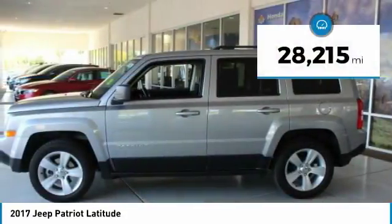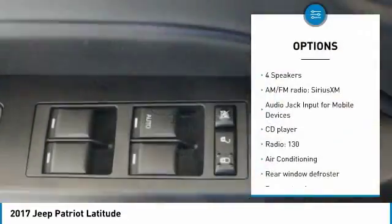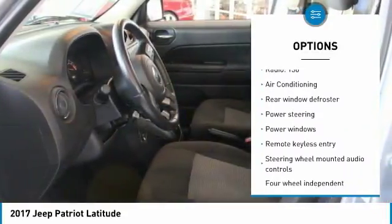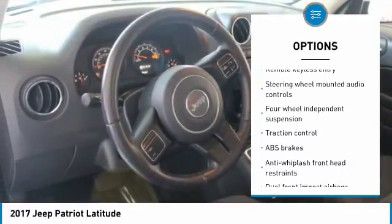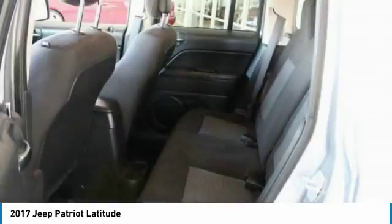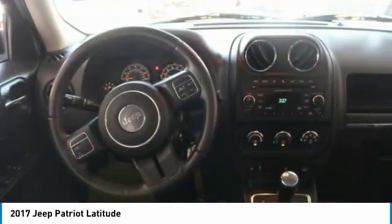This vehicle has less than 30,000 miles. Here are some of this vehicle's great options: traction control, dual airbags, air conditioning, power steering, aluminum wheels, center armrest, fog lights, CD player, rear window defroster, power windows. If you like it online, you'll love it in your driveway. Take it for a spin today.